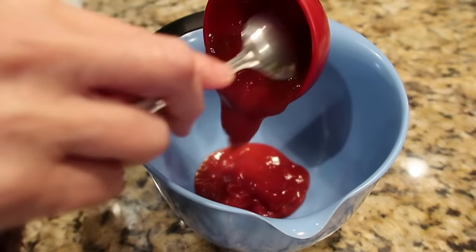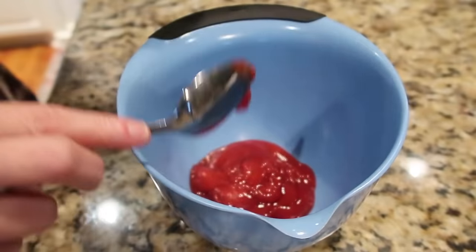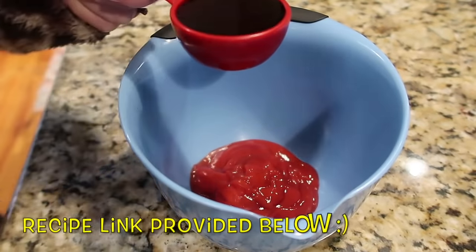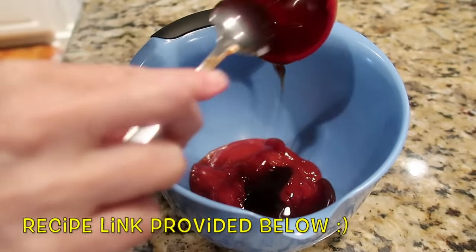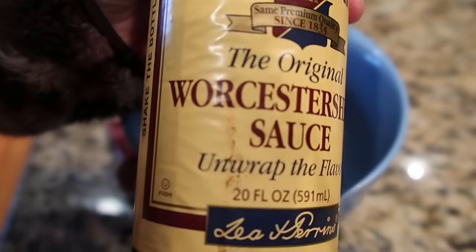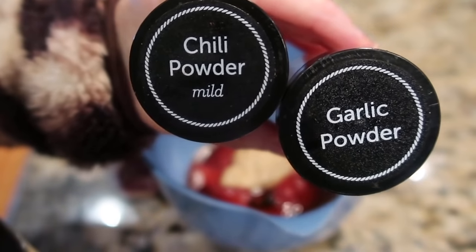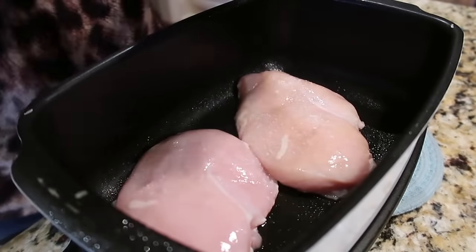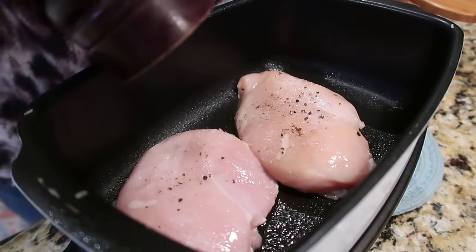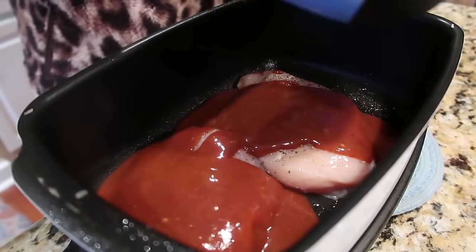Next up is another pantry meal. I always have these ingredients on hand to make a quick crockpot maple barbecue chicken. We do have a separate video for this — I'll leave a link in an i-card and in the description below. It could not be easier: I take pantry ingredients like ketchup and maple syrup — you can even use pancake syrup — mix up a quick barbecue sauce, season the chicken breast in the crock pot, pour the sauce over, and let it cook.